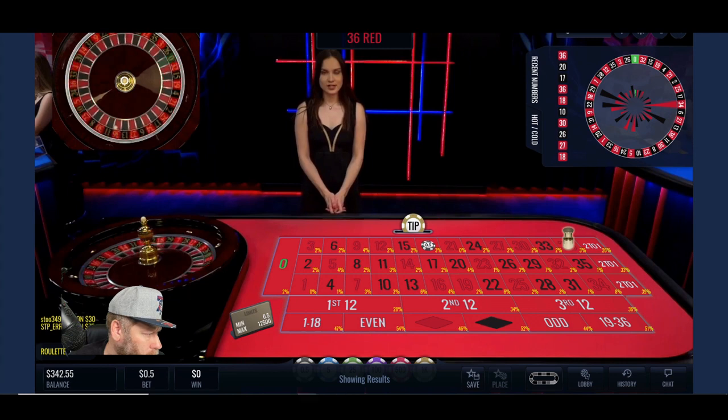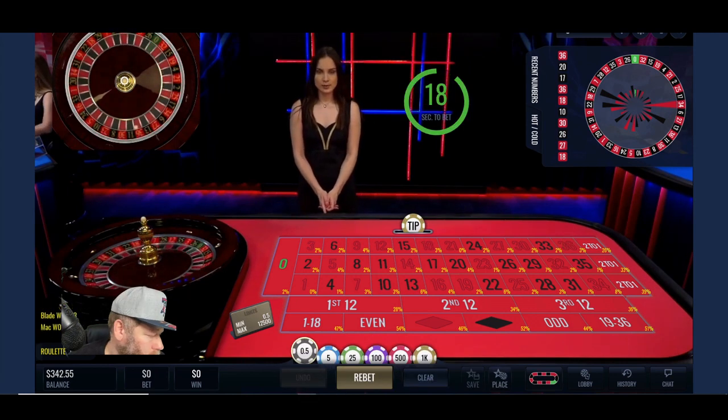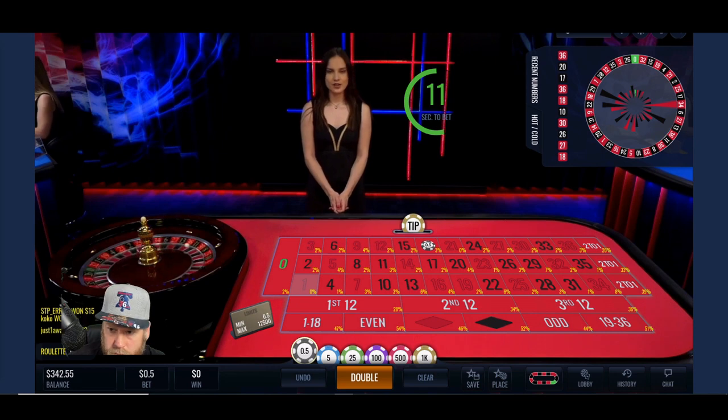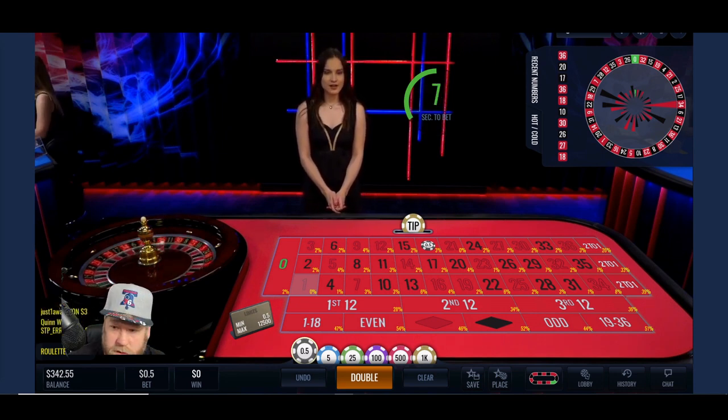The winning number is 36 — red, even, high. A couple of winners there. 36 is hot too. The only combo that's come out so far is this combo: 27, 30, 36.